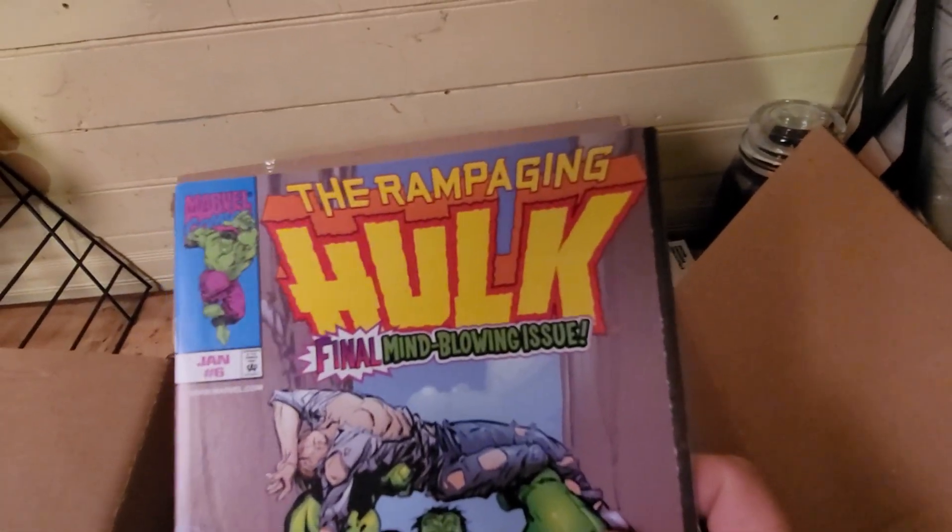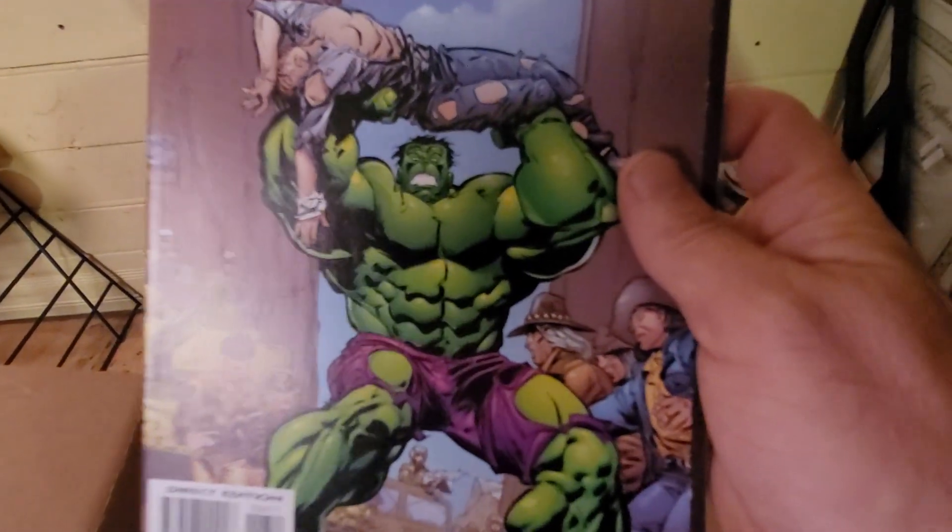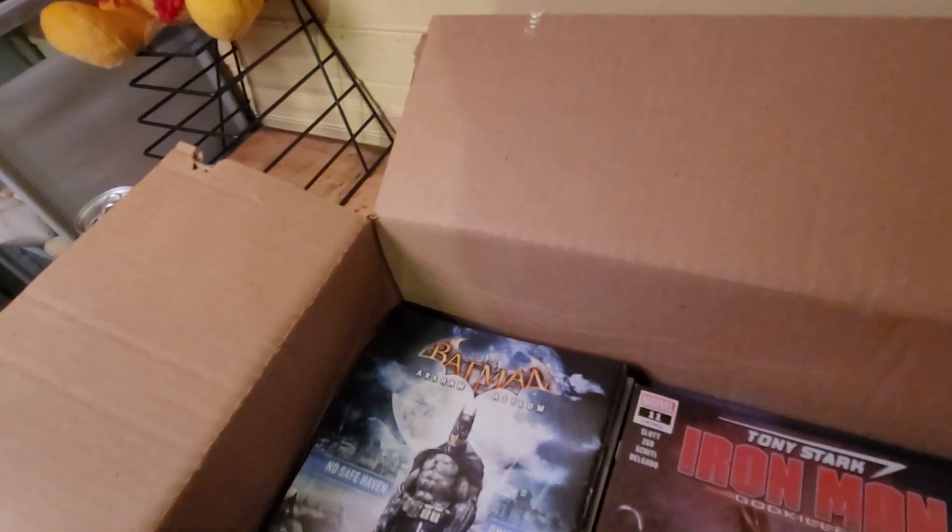The Raging Hulk — the Hulk is always a good series.